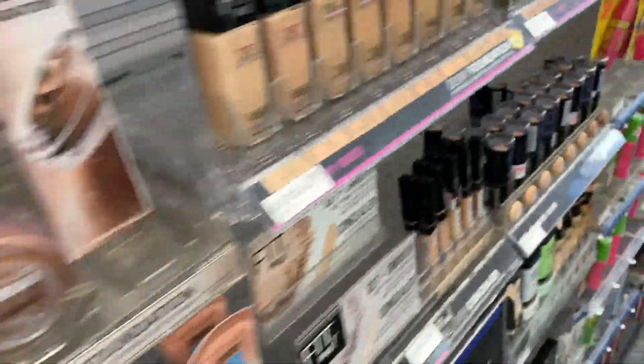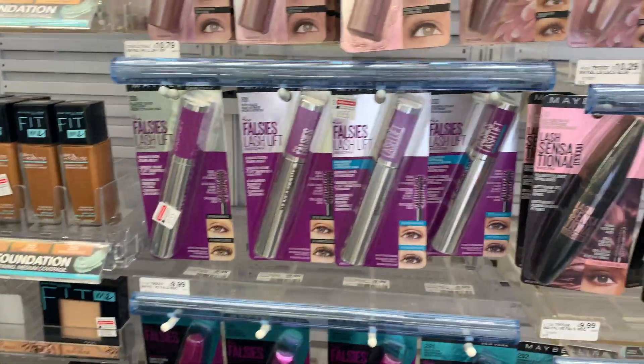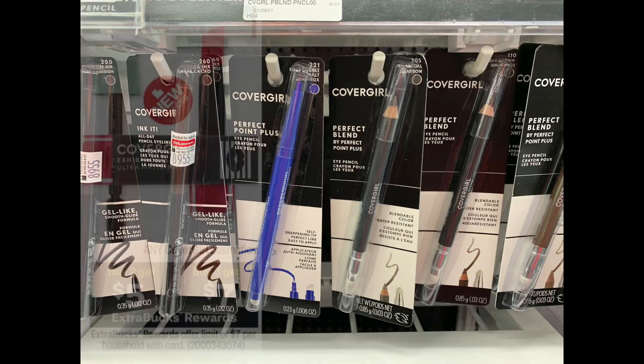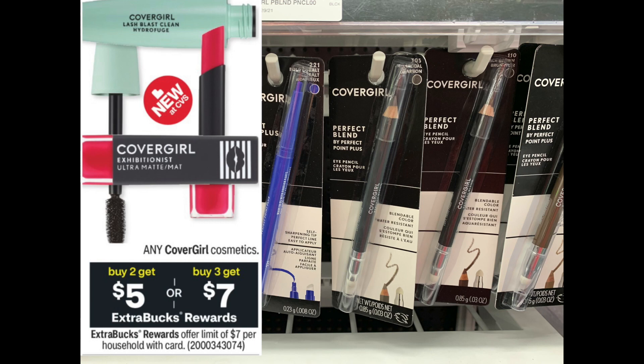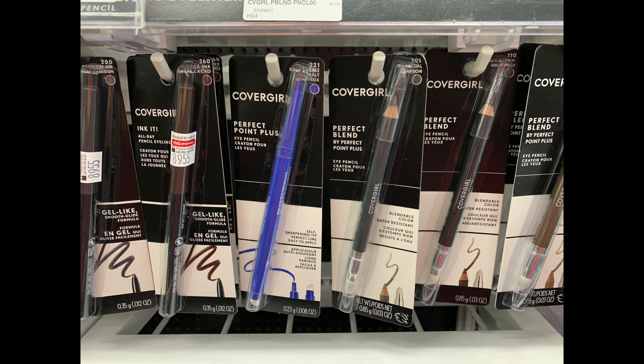I'm starting over here in the makeup looking for CoverGirl, because I didn't get to do that deal last week. CoverGirl this week is buy two, get five, or buy three, get seven — limit of one. I'm going to do the buy three, get seven scenario. I'm going to pick up these Perfect Blend Pencils at $6.99 each, for a total of $20.97.